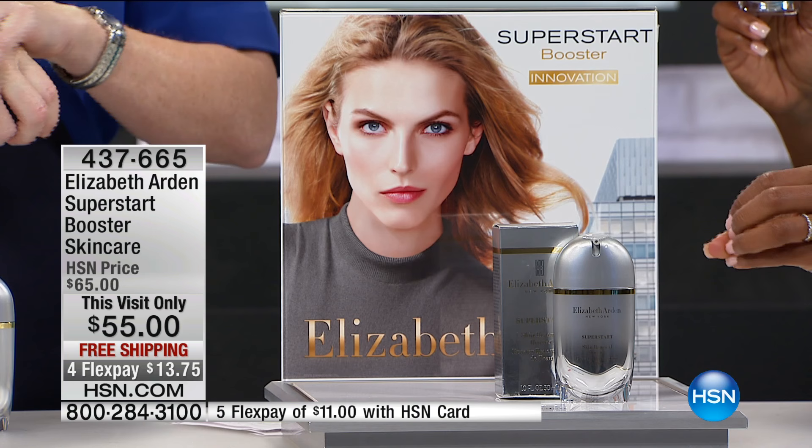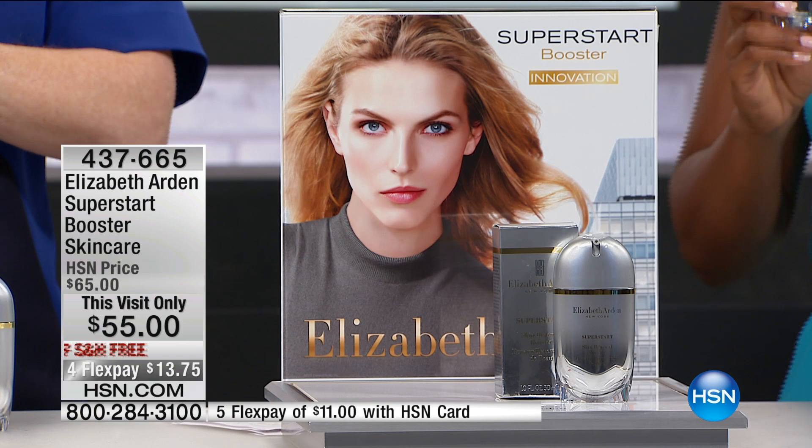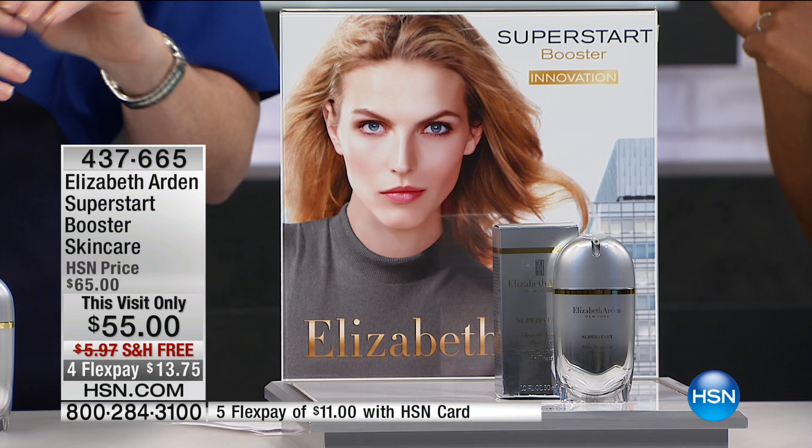For this visit only, we took $10 off and it's free shipping and it's on flex. What it's going to do to your skin is, as we say, change the game. It is a game changer. Super Start — we've never seen anything like this in the industry before.